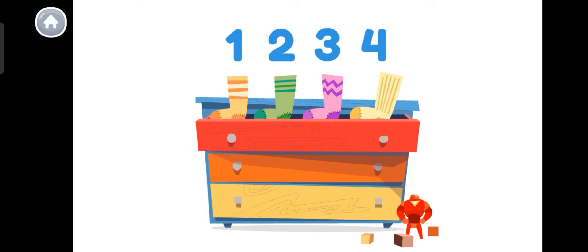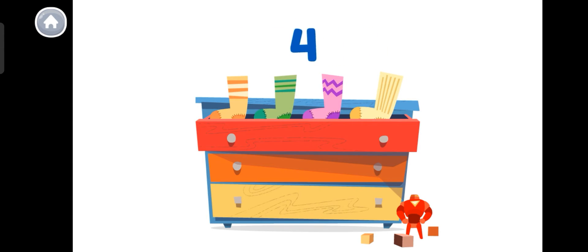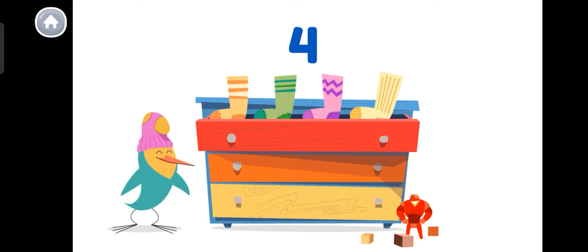Let's count to four again! One, two, three, four! I have four socks! I love socks! Bye!